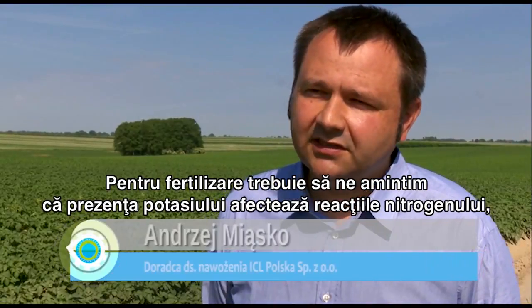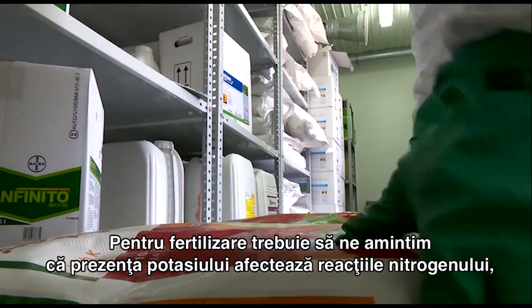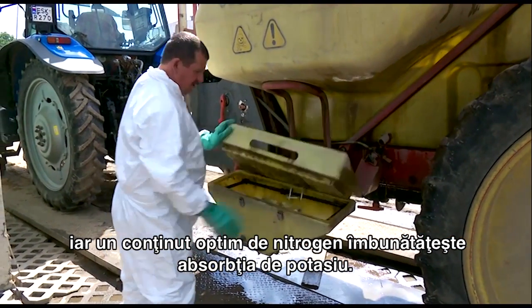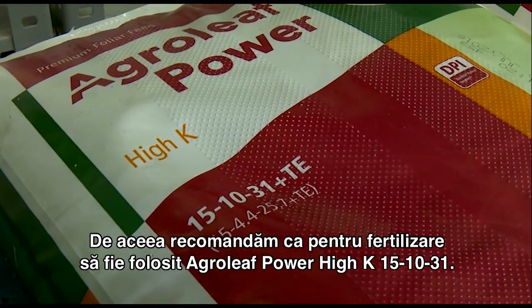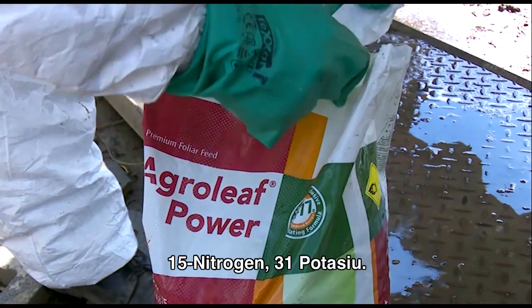For the fertilization, you need to remember the principle that the presence of potassium affects nitrogen reactions and that optimal nitrogen content strongly improves potassium uptake. Therefore, we suggest fertilization with AgroLeaf Power High K 15-10-31: 15% nitrogen and 31% potassium.